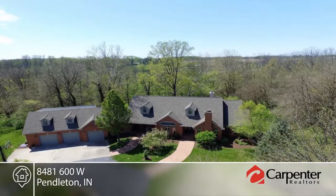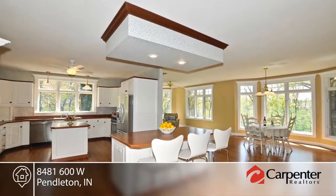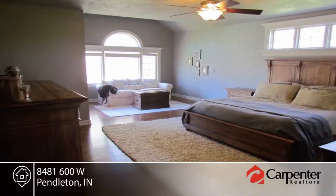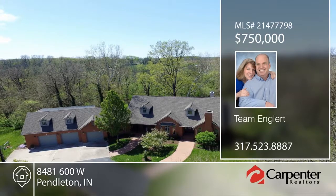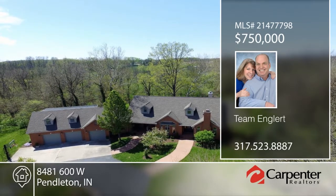Paradise found. This custom home with gorgeous trim package sits on 10 acres. The inviting great room with built-ins and fireplace will not disappoint. The bright eat-in kitchen and sunroom are sure to please. You'll love the gracious master suite with sitting area that opens to the deck. There's a massive room over the garage with full bath. Team Englert has the keys and would love to show you how to make it your own. Call now to schedule a private showing.